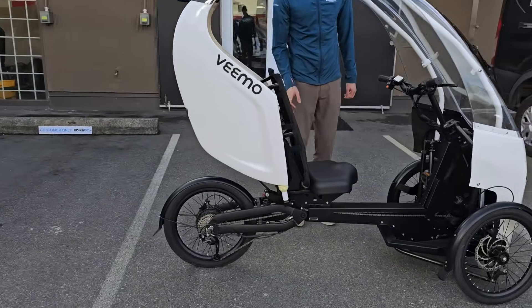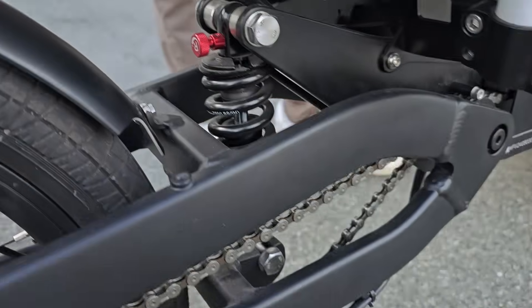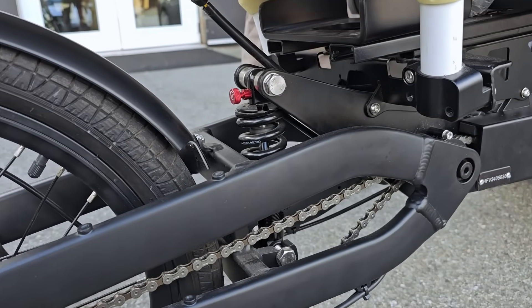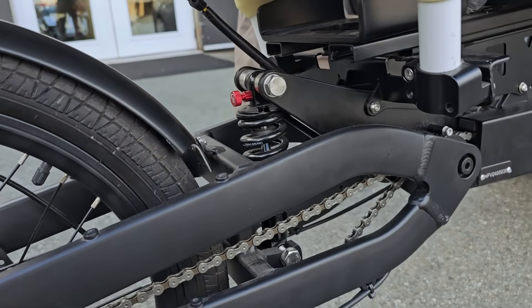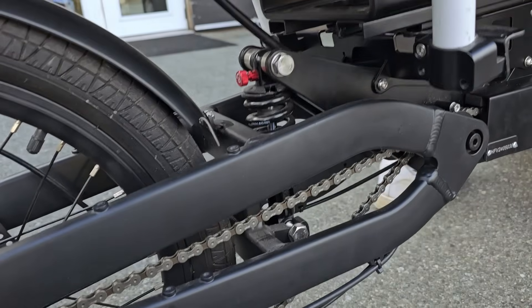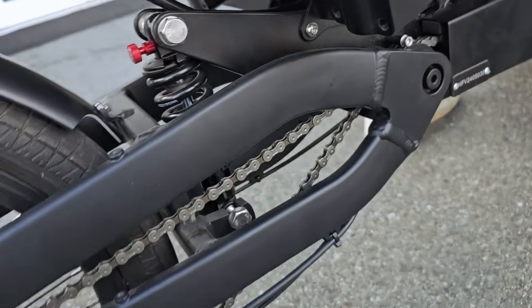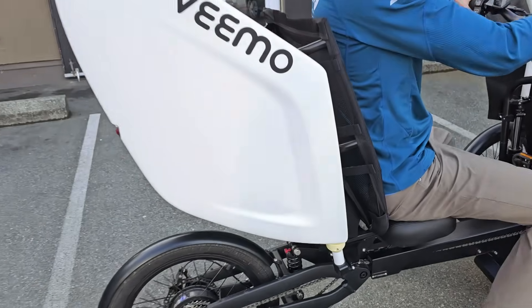The rear shock has also been updated to a longer overall eye-to-eye length but with lower stiffness. As you can see when I sit down on the VeeMo and bounce, this is just going to allow for a much more comfortable ride feel.